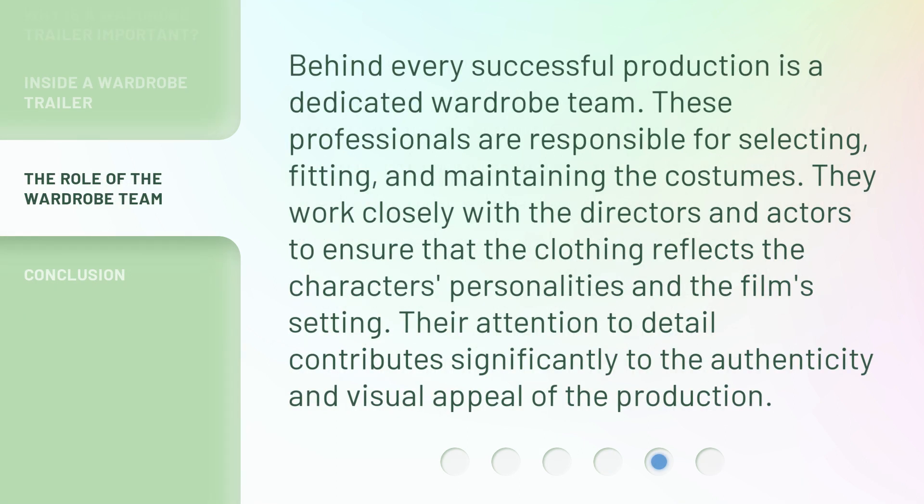Behind every successful production is a dedicated wardrobe team. These professionals are responsible for selecting, fitting, and maintaining the costumes. They work closely with the directors and actors to ensure that the clothing reflects the characters' personalities and the film's setting. Their attention to detail contributes significantly to the authenticity and visual appeal of the production.